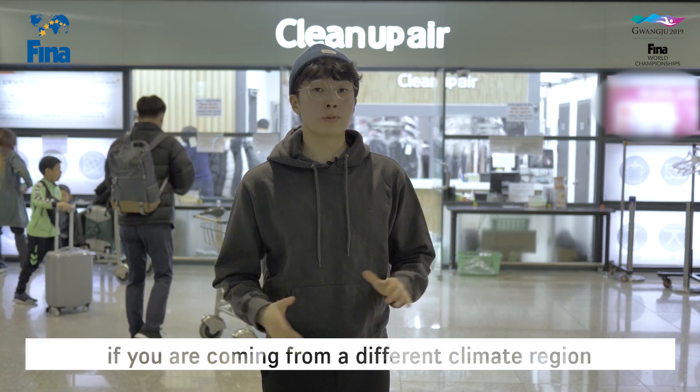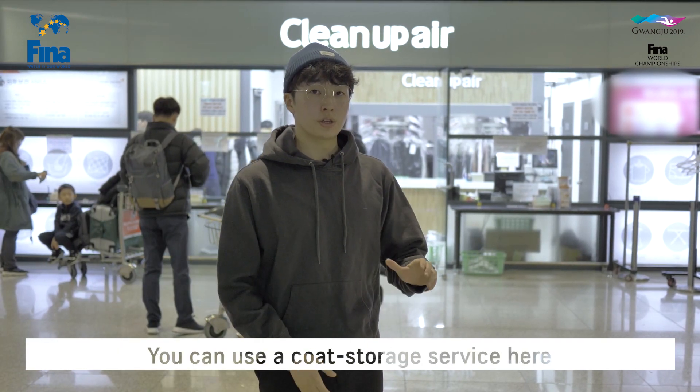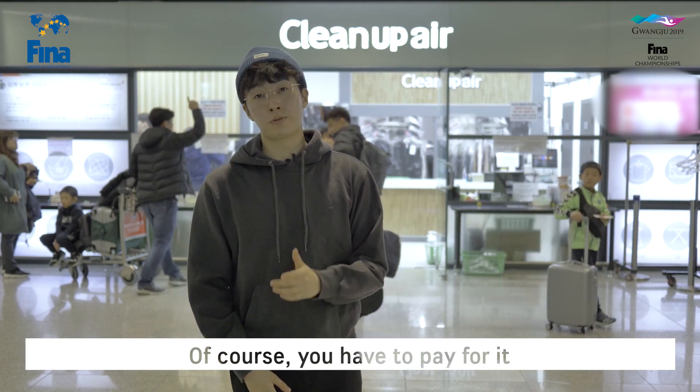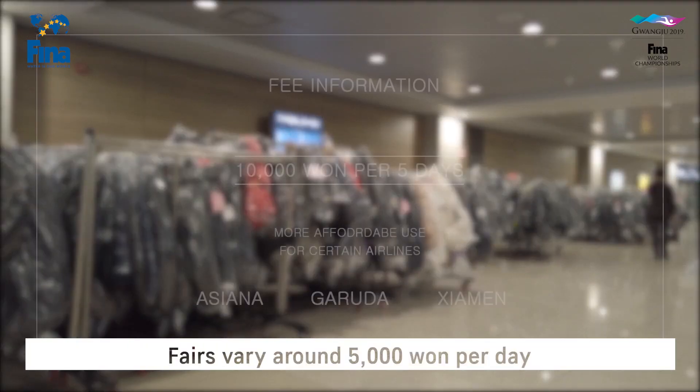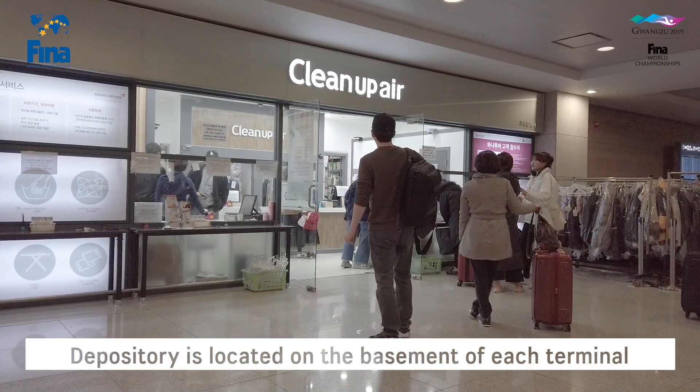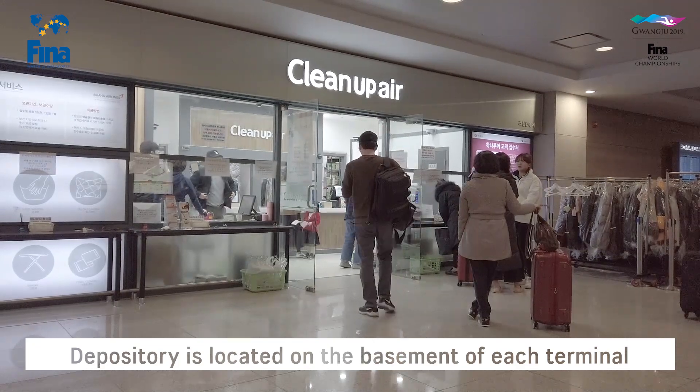Overcoats can be a burden if you're coming from a different climate region. You can use a coat storage service here in Incheon Airport — of course, you have to pay for it. The fare is generally around 5,000 won or more per day and can be used at a lower cost for certain airline customers. The depository is located in the basement of each terminal.